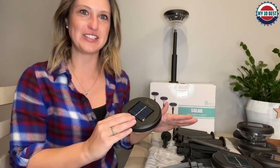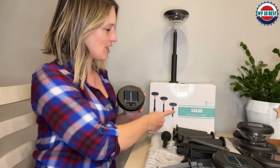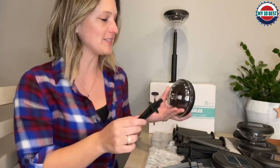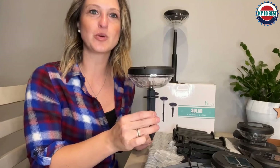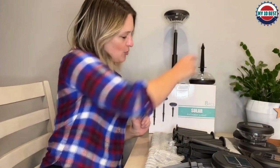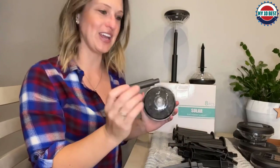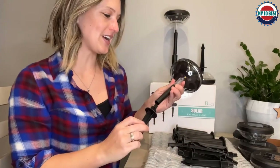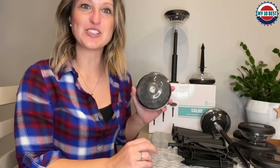Compared to solar powered outdoor lights with only one color, the Julik solar ground lights have many choices in aesthetically pleasing designs. The built-in 800 milliamp-hour battery can store more solar energy and can be continuously lit for 10 to 13 hours after charging for six to eight hours in the sun. The unique lampshade design casts a gorgeous sunflower pattern on the lawn, making your home stand out in the community.